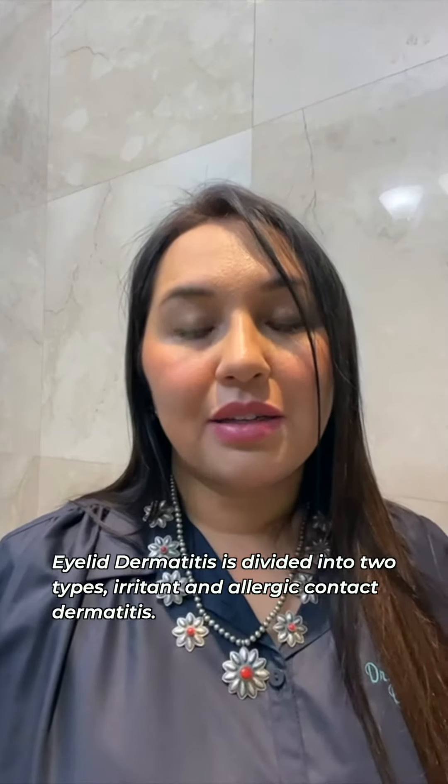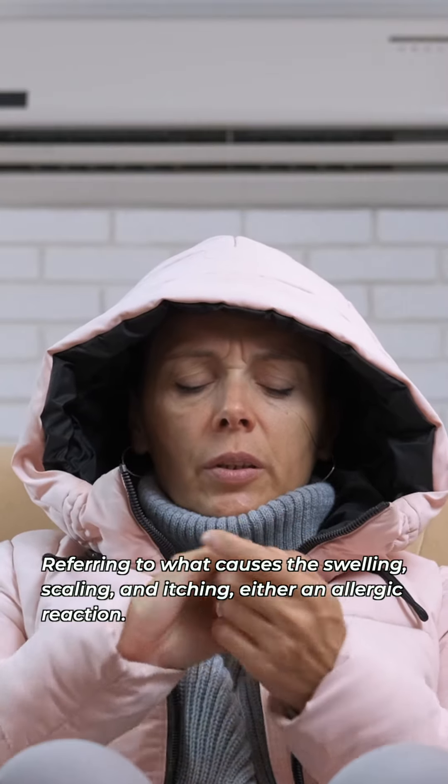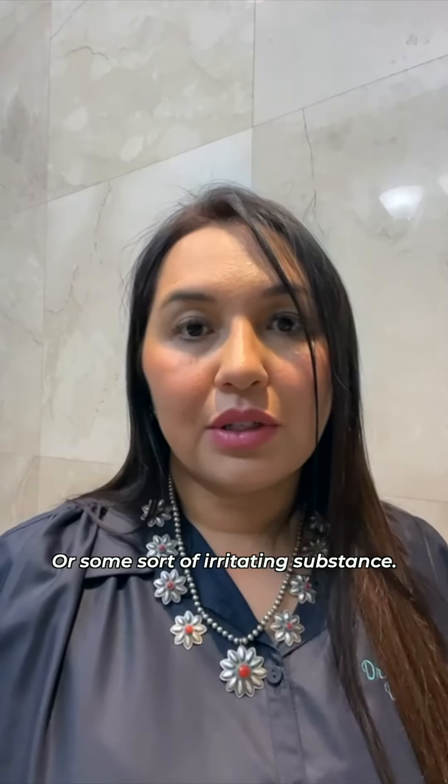Eyelid dermatitis is divided into two types: irritant and allergic contact dermatitis, referring to what causes the swelling, scaling, and itching — either an allergic reaction or some sort of irritating substance.